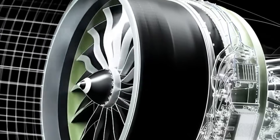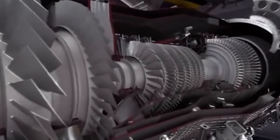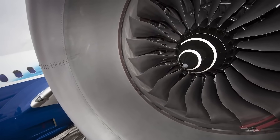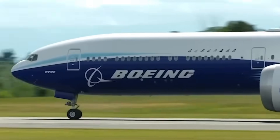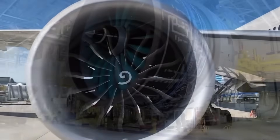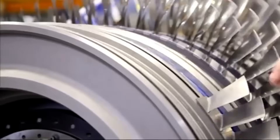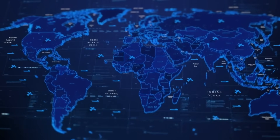The GE9X operates at a bypass ratio of 10 to 1, meaning 10 times more air flows around the core than through it. This high bypass ratio reduces noise and increases propulsive efficiency. GE Aerospace reports the engine produces noise levels significantly below International Civil Aviation Organization Chapter 14 standards. The quieter operation benefits airlines flying into noise-restricted airports, particularly in Europe and Asia.